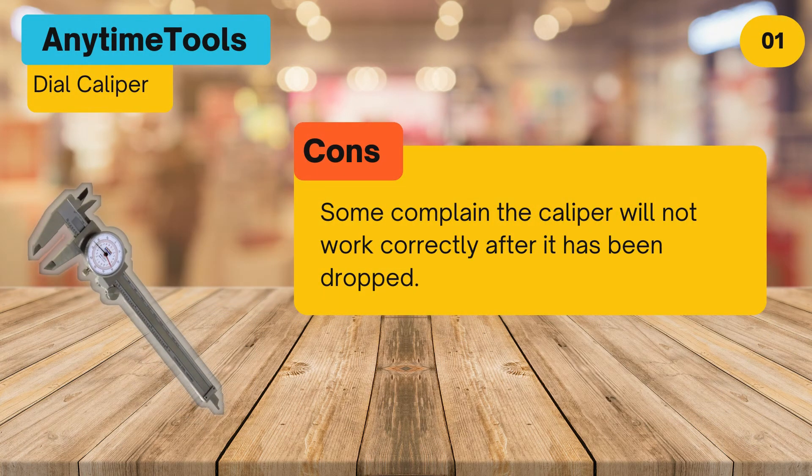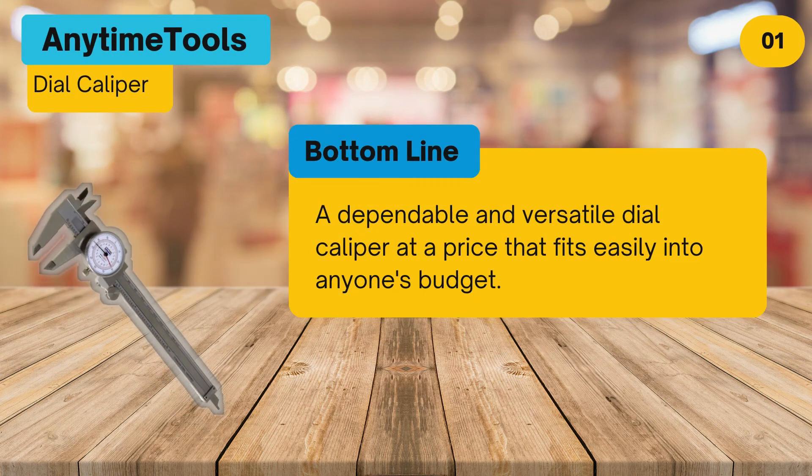Cons: some complain the caliper will not work correctly after it has been dropped. Bottom line: a dependable and versatile dial caliper at a price that fits easily into anyone's budget.